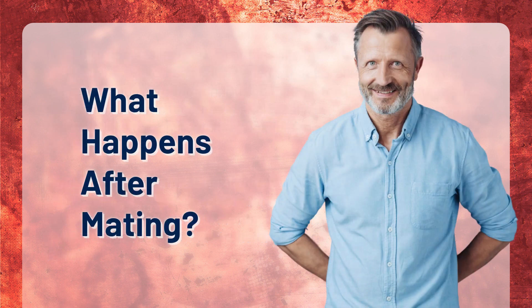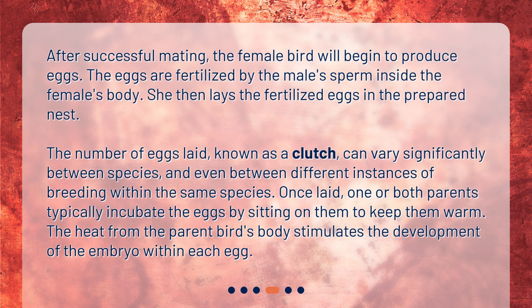What happens after mating? After successful mating, the female bird will begin to produce eggs. The eggs are fertilized by the male's sperm inside the female's body. She then lays the fertilized eggs in the prepared nest. The number of eggs laid, known as a clutch, can vary significantly between species, and even between different instances of breeding within the same species. Once laid, one or both parents typically incubate the eggs by sitting on them to keep them warm. The heat from the parent bird's body stimulates the development of the embryo within each egg.